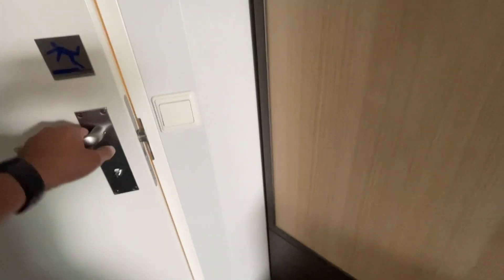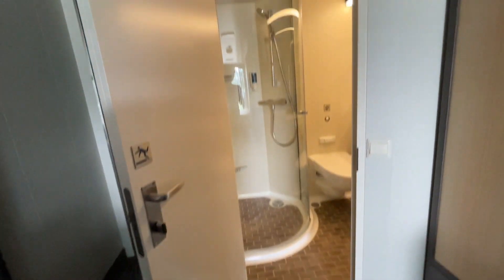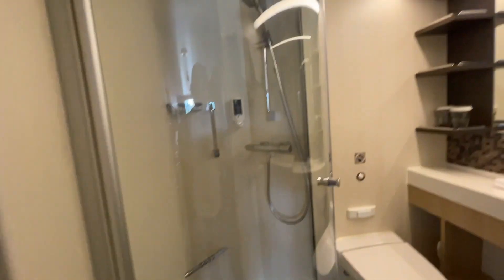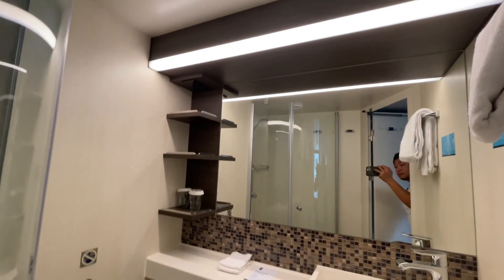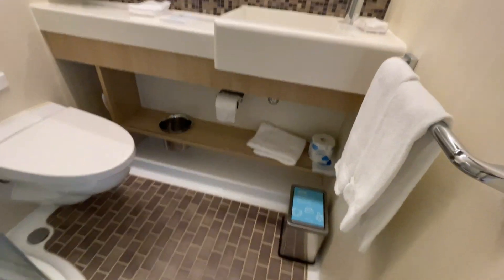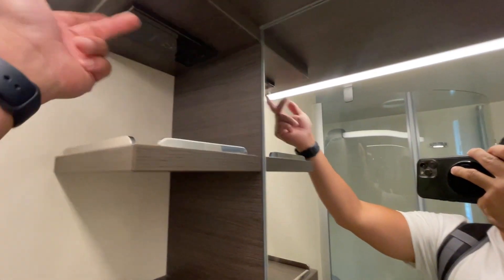Now let's look at the bathroom. One thing I really like about the bathroom is the plex glass. Compared to shower curtains on other cruise ships, this makes the bathroom feel modern, and you're not going to have water going all over the place when someone is taking a shower. Also, kind of hidden, there is a power outlet for electric razors as well.